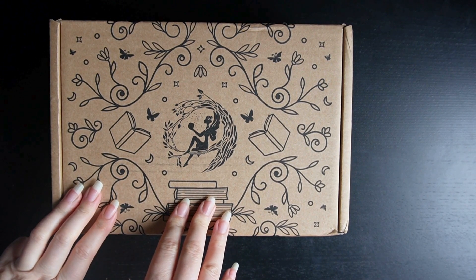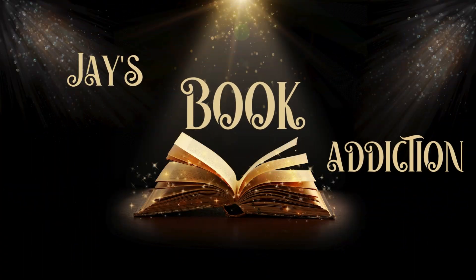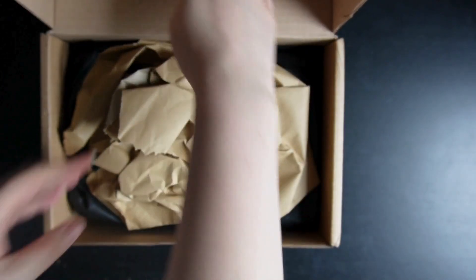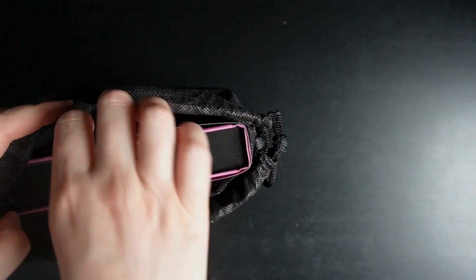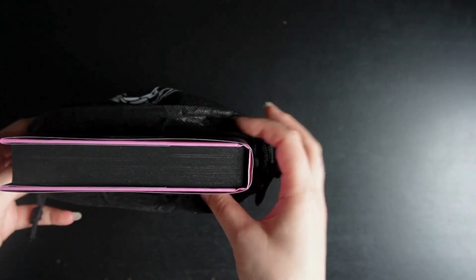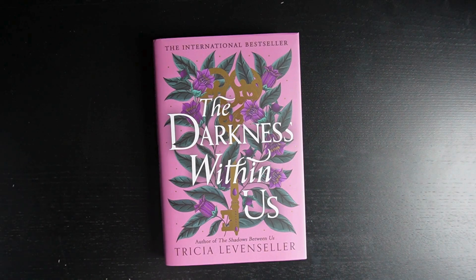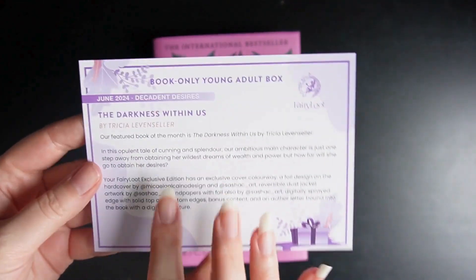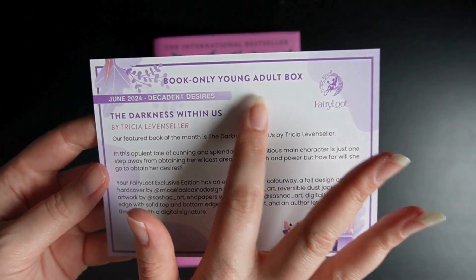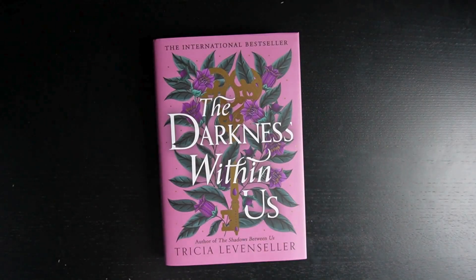This is the YA in Adult FairyLoot book box, so let's see what's inside. A little bit of black and pink — I like that. The theme card reads 'The Darkness Within Us,' and this is the young adult book. The theme was Decadent Desires.